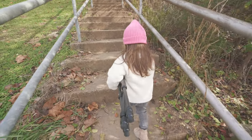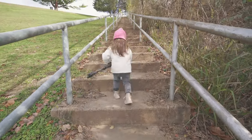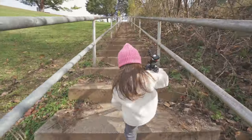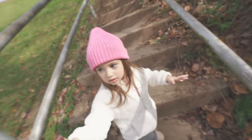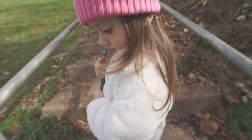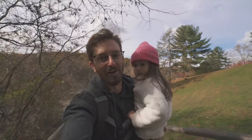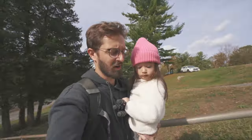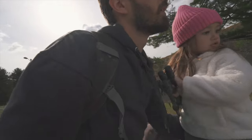Definitely deserve some lunch after this one. Look how many stairs there are — you got this. Grace is super helpful. She's carrying the tripod, but she made me carry her. Done. Lunch time!